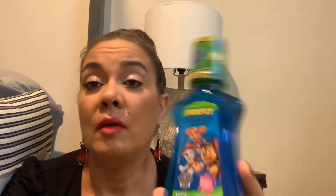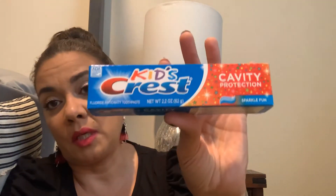My daughter always picks up the Firefly anti-cavity fluoride rinse — eight ounces — for my grandson. She also picked up the kids' Crest toothpaste. No explanation needed, you guys already know!